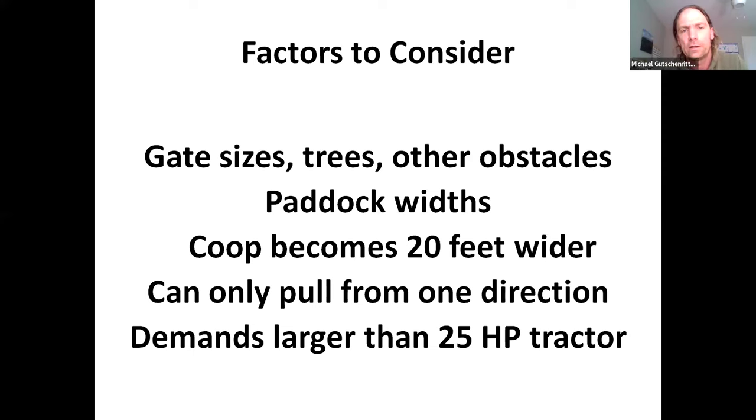Factors to consider are gate sizes, trees, and other obstacles. If you're using a 20 by 40 schooner, it's going to be 20 feet wide, but your schooner becomes 40 feet wide with the hen pen because the hen pen goes straight out 10 feet on each side. I've settled on about 85 to 90 foot gates — by gate I mean an electric rope wire with a handle — from the interior permanent fence to the perimeter fence, so I can get two schooners with hen pens through it.